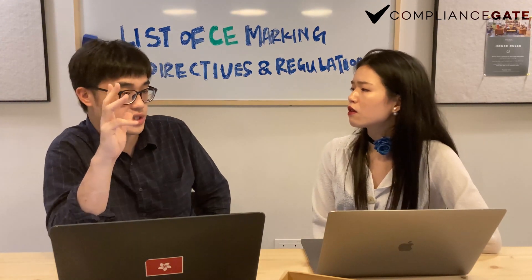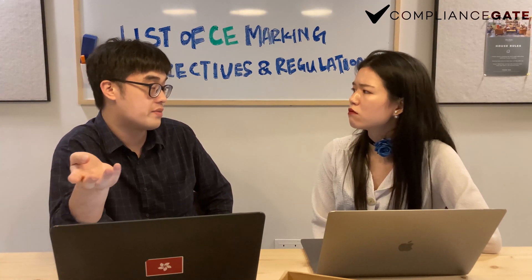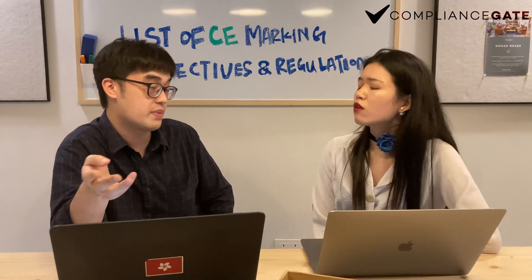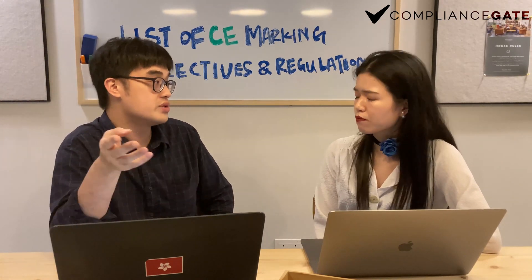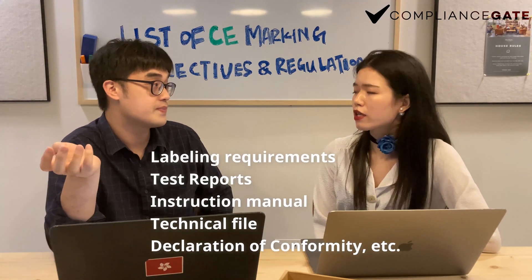So the CE marking is an indication that the products have fulfilled all the requirements under the CE directives — it's just an indication. But on top of that, you still need to comply with the labeling requirements and other documentation requirements.